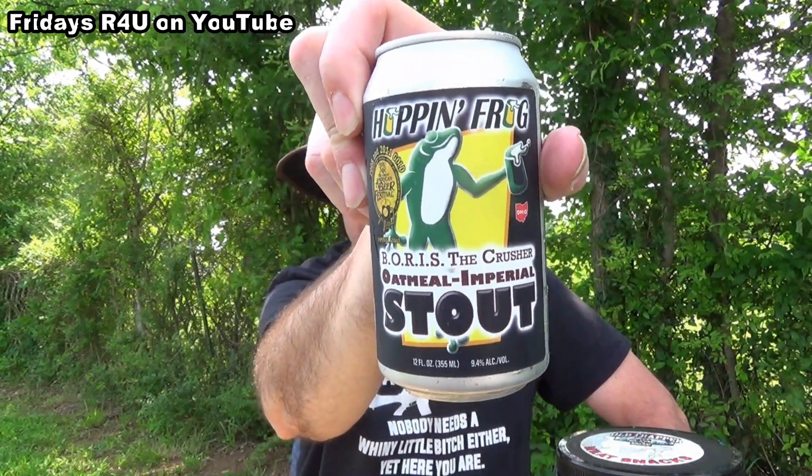This is a 12-ounce can, whereas most of the other Hopping Frogs I've done have been 8 to 8.45 fluid ounces but with alcohol content through the roof — I think the highest one I got was like 16.8% in a little bitty can. Anyway, this stuff is brewed in Akron, Ohio. It doesn't really tell you what kind of hops or any of that, but we're gonna try this Boris the Crusher today.